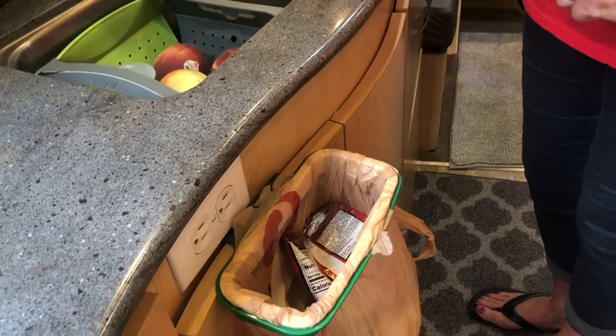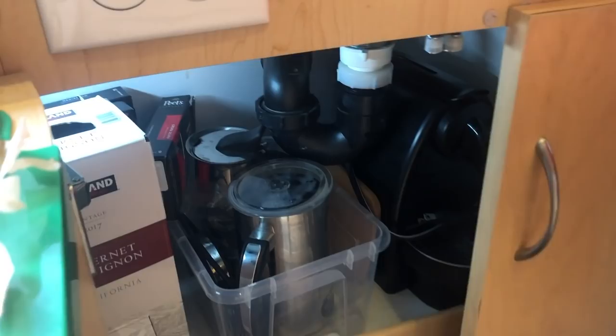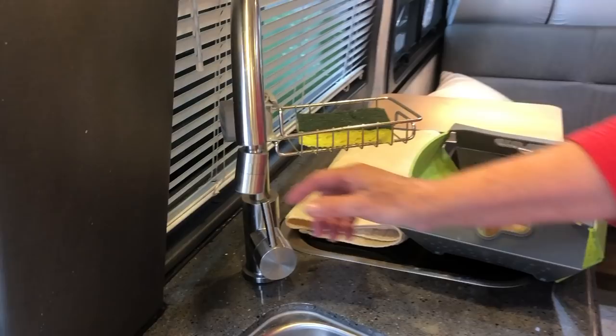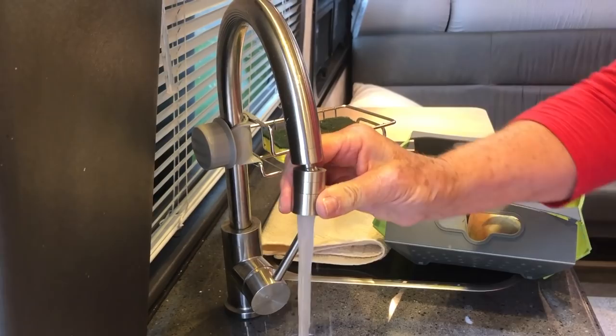Lori has done all the common improvements: a little garbage that's been a lifesaver, strip lights everywhere for light, and tension bars — always amazing. She also upgraded the faucet. The original was short and you couldn't get a bowl under it. The new faucet from Amazon twists and can either spray or stream, giving much more usable sink space.